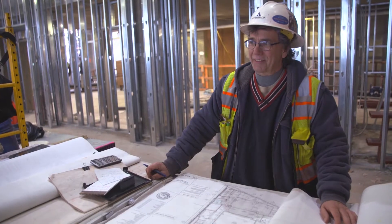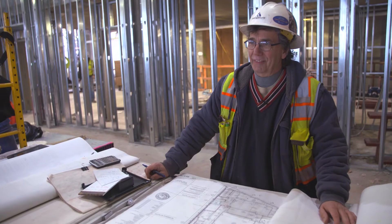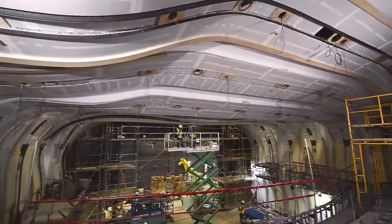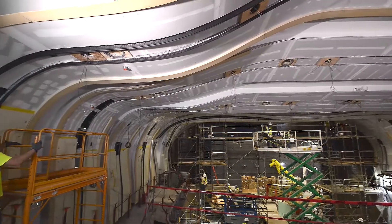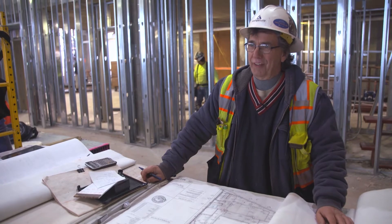What I do mostly is all the intricate work, so it's a challenge — you've got angles and radius and ellipses. It's fun, it's a challenge, it's different every day.